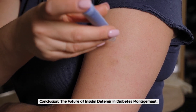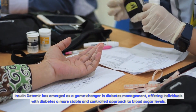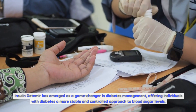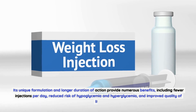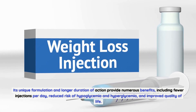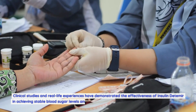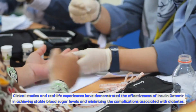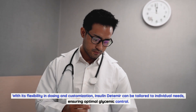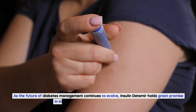Conclusion — The future of insulin detemir in diabetes management: Insulin detemir has emerged as a game changer in diabetes management, offering individuals a more stable and controlled approach to blood sugar levels. Its unique formulation and longer duration of action provide numerous benefits, including fewer injections per day, reduced risk of hypoglycemia and hyperglycemia, and improved quality of life. Clinical studies and real-life experiences have demonstrated its effectiveness.